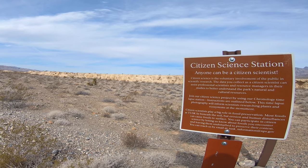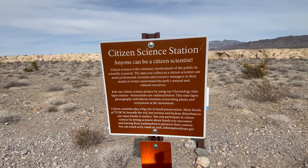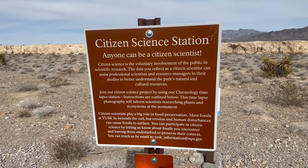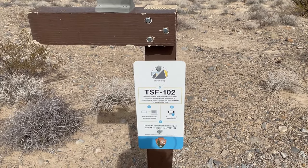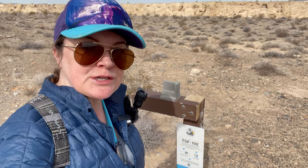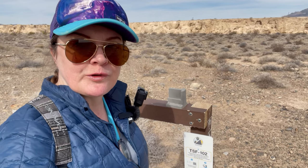Citizen Science Station! Anyone can be a citizen scientist. Citizen Science is the voluntary involvement of the public in scientific research. The data you collect as a citizen scientist can assist professional scientists and resource managers in their studies to better understand the park's natural and cultural resources. Join the Citizen Science Project by using their chronology time-lapse station. I took a picture and I'm going to upload it when I get home so that I can be a citizen scientist.